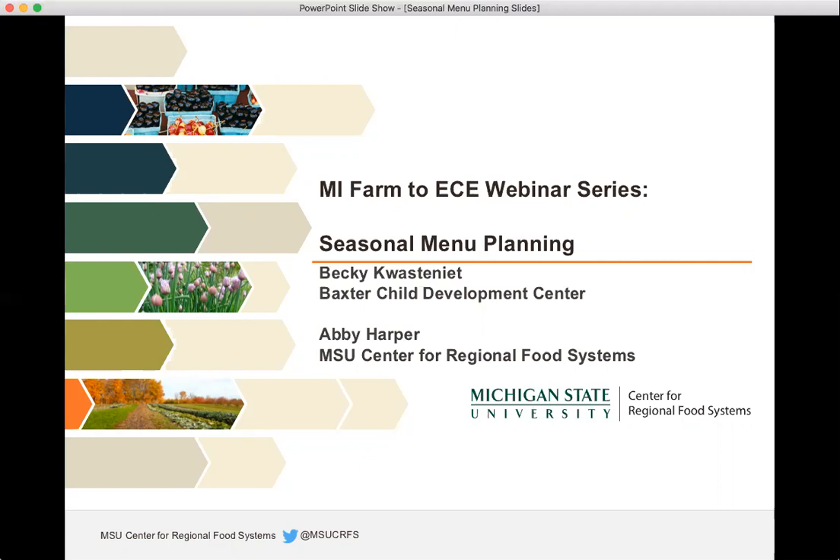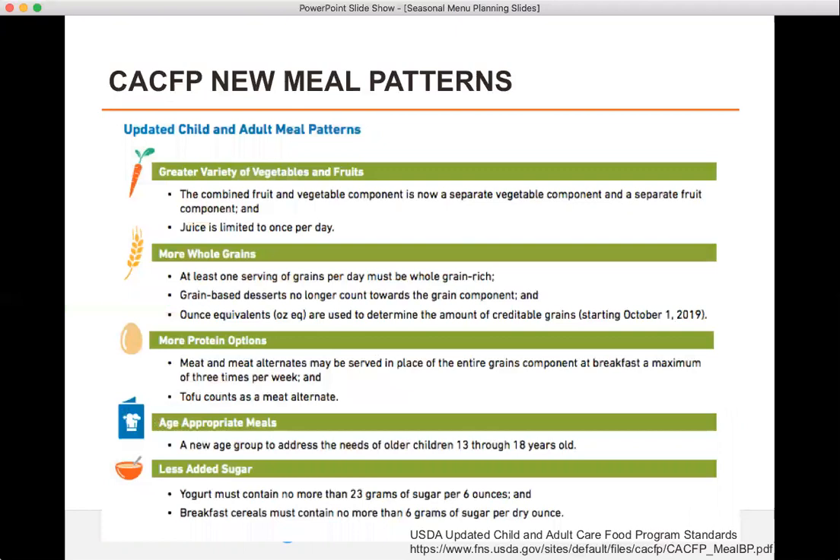My name is Abby Harper, I'm the Farm to School Specialist at the MSU Center for Regional Food Systems. I want to introduce the webinar today by talking about the new Child and Adult Care Food Program meal patterns. These changes are going into effect in October of 2017, and a couple I want to focus on relate to local food purchasing: the fruit and vegetable requirement as well as the less added sugar requirement.